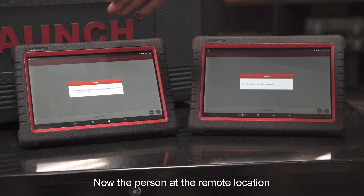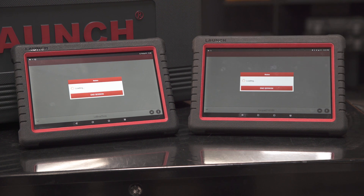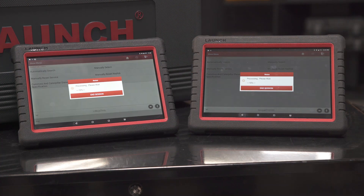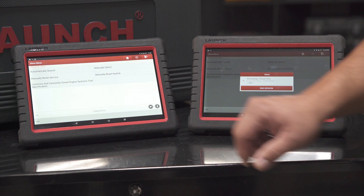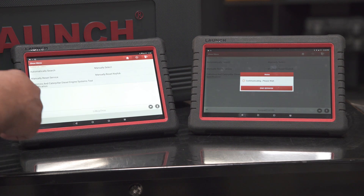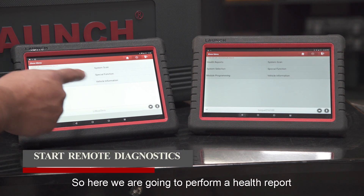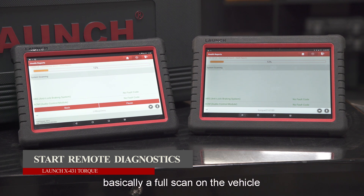Now the person at the remote location has full access of your device. Here we're going to perform our health report — basically a full scan of the vehicle.